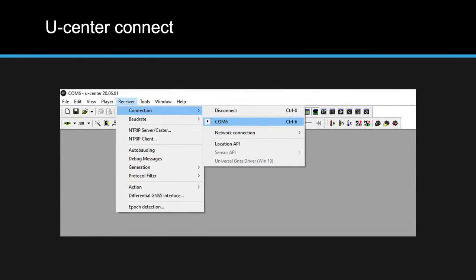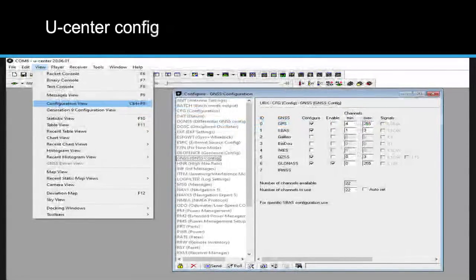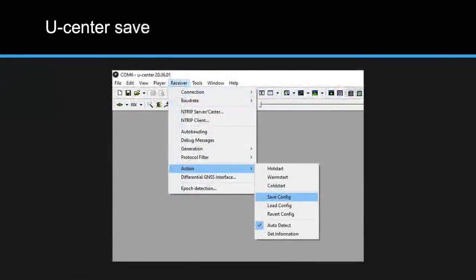The uCenter software can be a pain to use and there aren't many resources on it. It's Windows-only and free from u-blox's website. Once installed, from the Receiver drop-down go to Connection and select your USB dongle COM port. Then go to View, Configuration View, select GNS Config, and choose which satellite constellations to receive from. After selecting, click Send at the bottom to push the config to the dongle. Then from Receiver, go to Action and Save Config to store the configuration in the dongle's memory — so it persists when plugged into another computer.